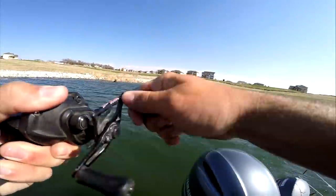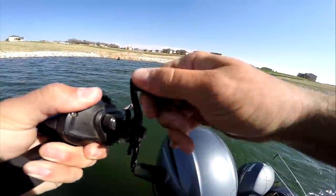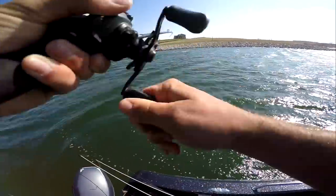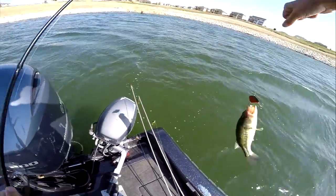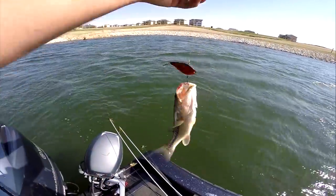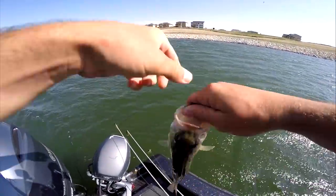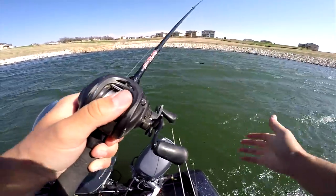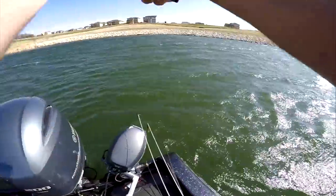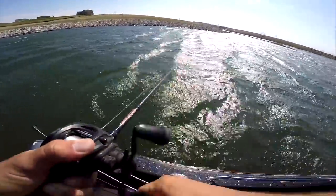There's one — we're hooked up again! We found the juice hole right here — windblown pocket with rocks. He's a little bigger, we're growing a little bit. Come on now! He's about the same size — just a beauty. The wind is not getting any less windy. I'm throwing this on a 7'2" medium-heavy Six Stick rod with 15-pound fluorocarbon and a red lipless crankbait.